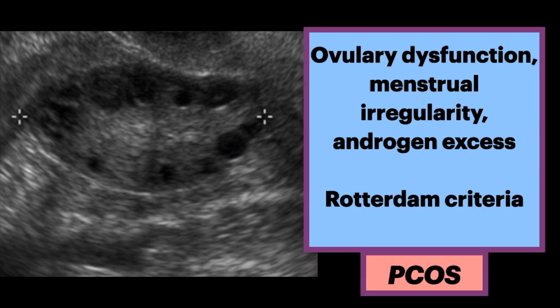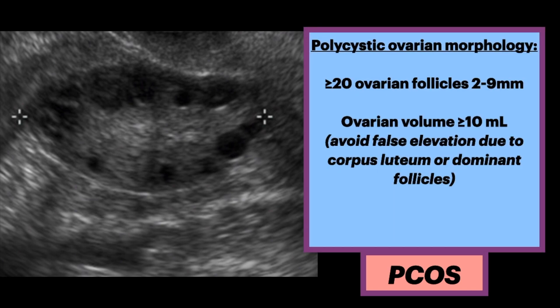PCOS is a complex heterogeneous syndrome of ovulatory dysfunction, menstrual irregularity, and androgen excess. What we mentioned earlier was the Rotterdam criteria, initially developed in 2003 and revised in 2013. Most recently, in 2018, there was an international consensus guideline which changed the number of ovarian follicles for the diagnosis.